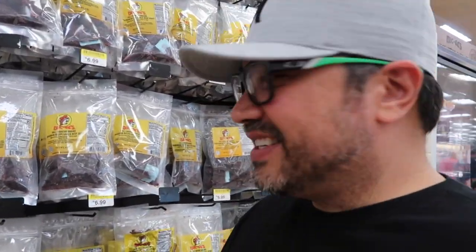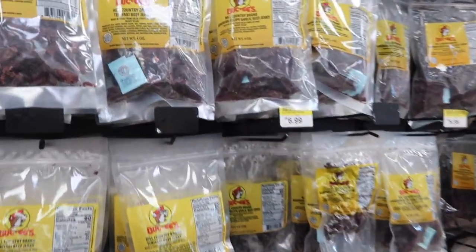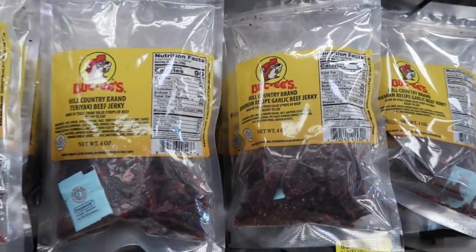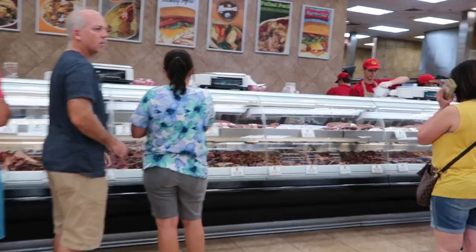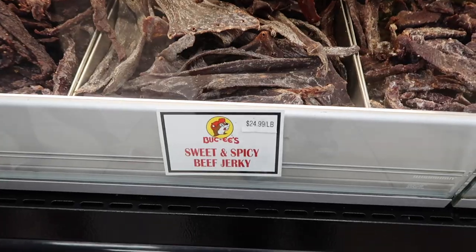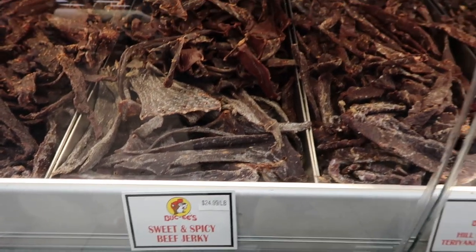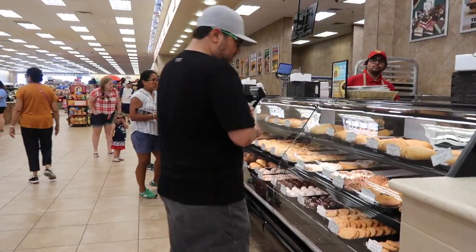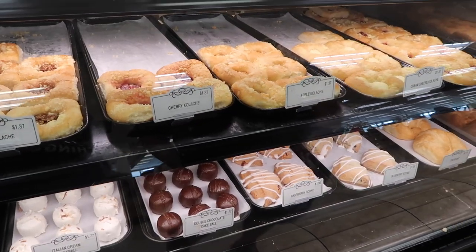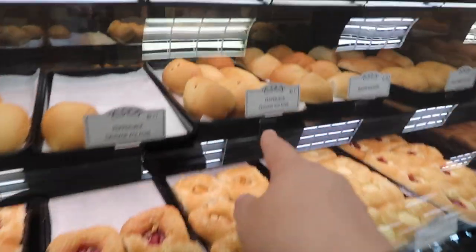I told you they made jerky. There you go — it's good jerky too. I think I smell cinnamon buns. Check out the fresh jerky and see what they got. This is the one that Axel and I would buy.